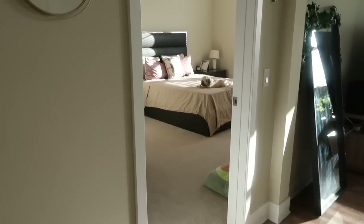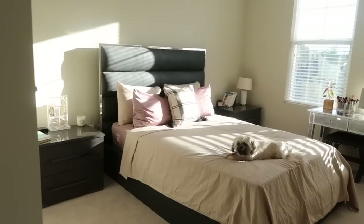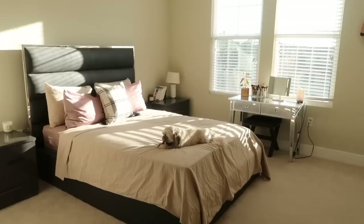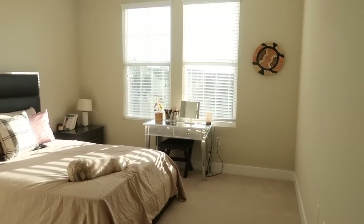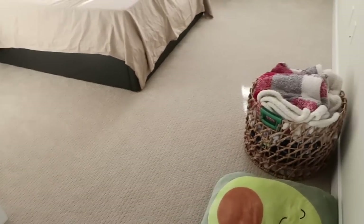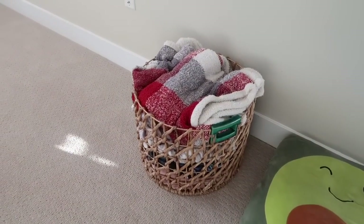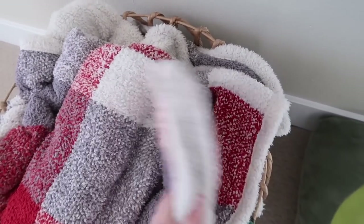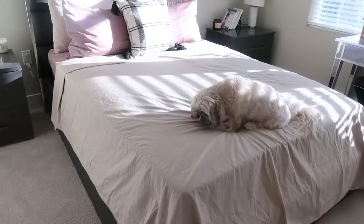So this is our bedroom — you go to the left right here. We have little Mrs. May here, she wanted to say hello. I wanted to keep everything a lot more plain and neutral and I'm really liking how everything turned out. We have Cali's little avocado bed right here, we have my blanket basket — I've had this basket since my first apartment in Orange County. This blanket my Aunt Nancy gave to me and we all love it.